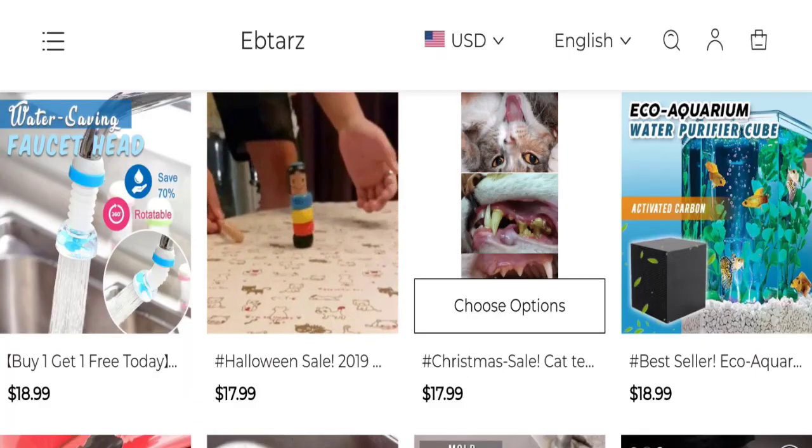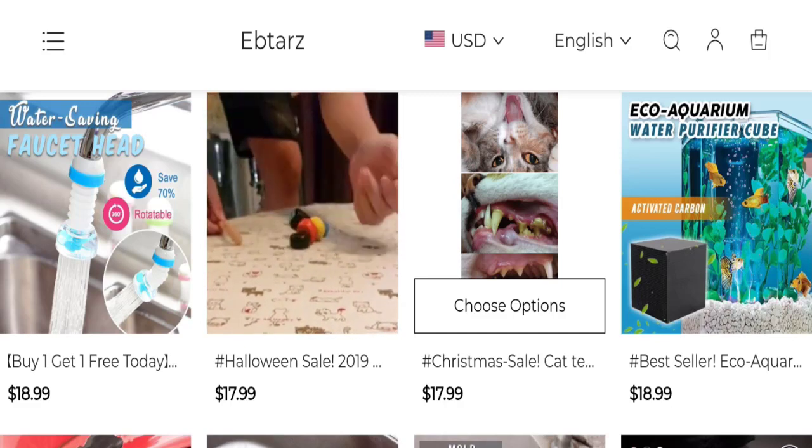Hi everyone, welcome to the new video on this channel. Today I am going to discuss the topic Ebtarz reviews. In this video you will get to know all the legit message checkpoints of this website. Let's discuss all the details so that you can decide whether this site is legit or a scam.